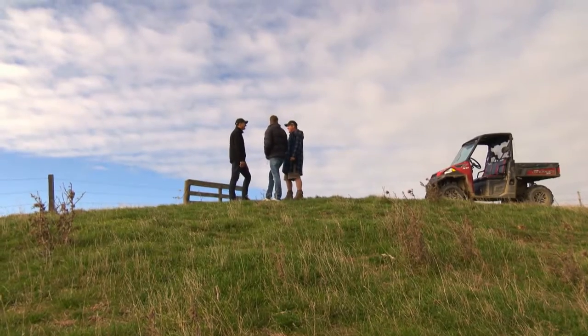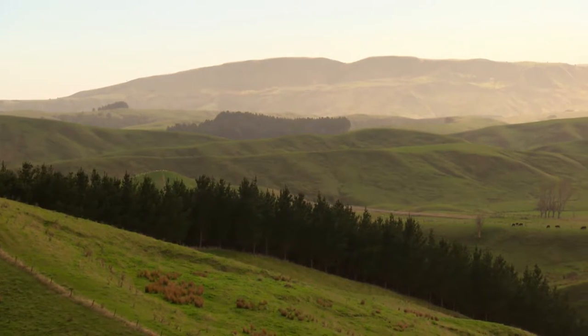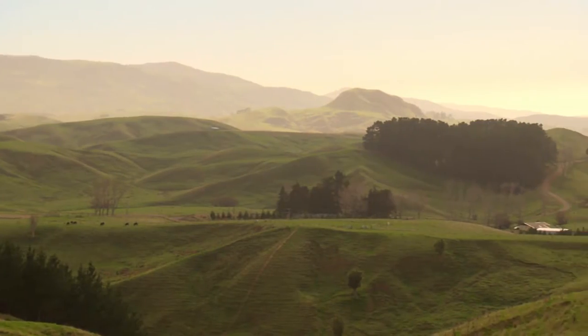What an unbelievable office you've got here. At the moment we're at the eastern end of the property — Long Range Station. It's 1,060 effective hectares, roughly 2,600 acres, running sheep and beef. As you can see, it's a pretty nice spot to be.